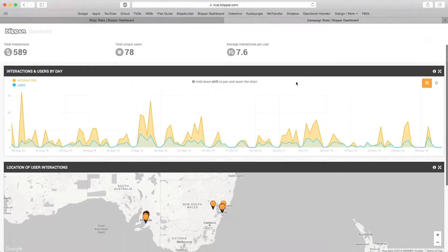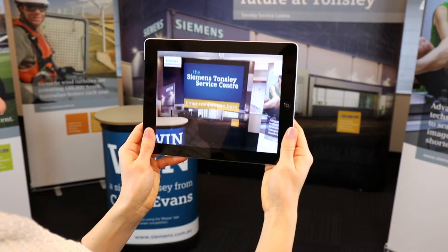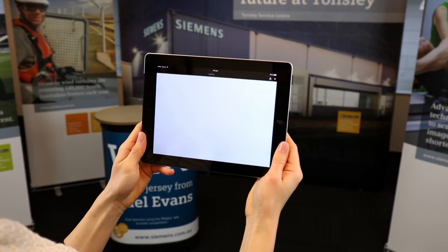With this technology, you have access to measurable data to gauge user engagement and easily gain further client data by running competitions or calling for feedback.